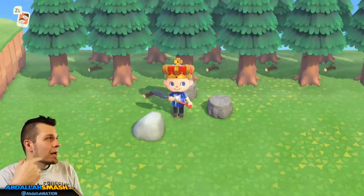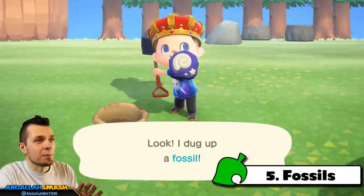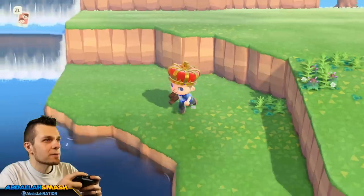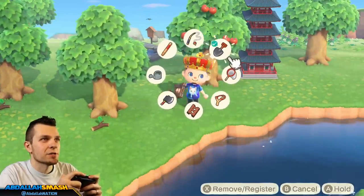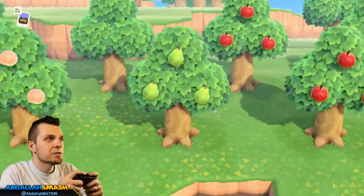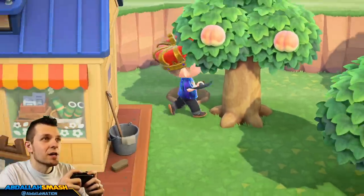While you have your shovel in hand, number five is digging up fossils. Everyone wants their museum to be 100% completed with all the dinosaur fossils. There's going to be a maximum of five spots per town per day, so keep that in mind as you're walking around. You'll find little patches on the ground — just dig them up. Every single day you want to grab the maximum of five so that you give them to Blathers and have a higher chance of getting some brand new stuff.